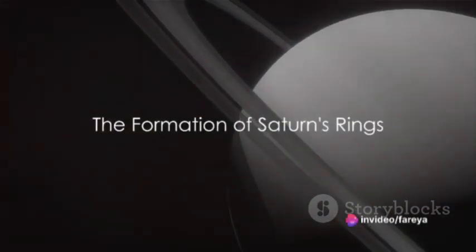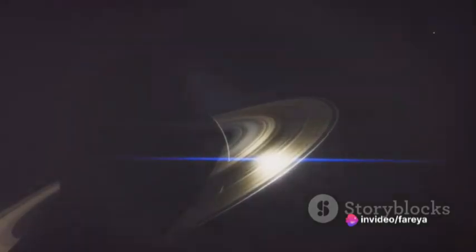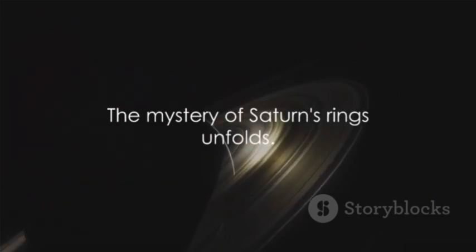Have you ever wondered how Saturn, the jewel of our solar system, got its beautiful rings? What are they made of and how did they form? The answers to these questions might be more fascinating than you think.